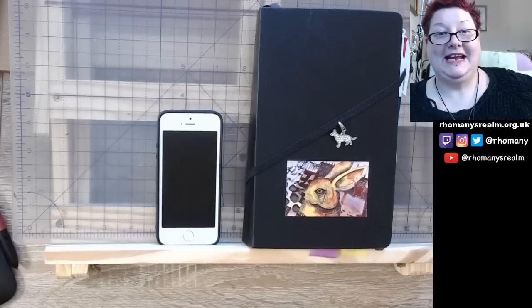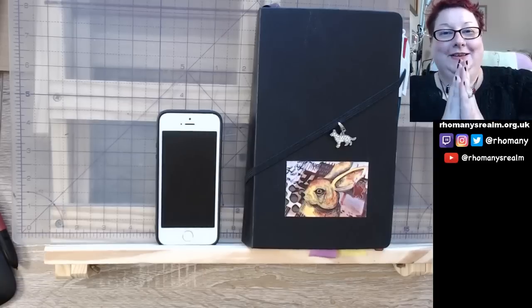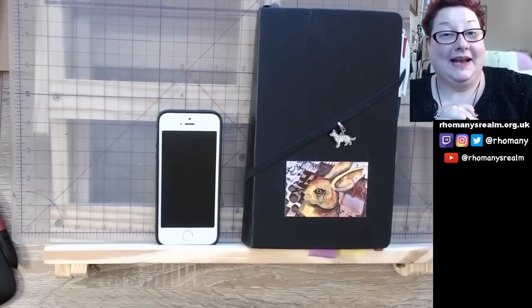Welcome back to Romany's Realm. I'm Romany and hopefully this is working blog style. Today I wanted to talk to you about the Bullet Journal Companion app.